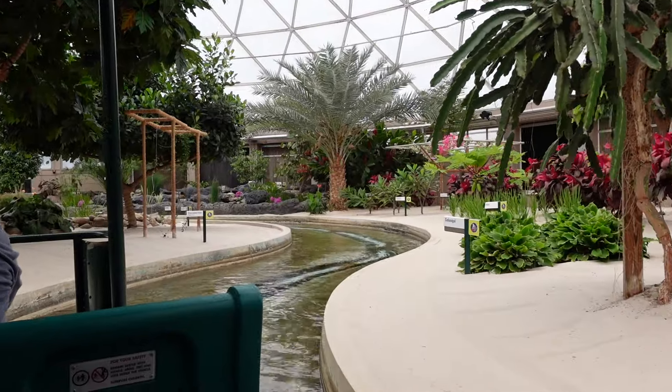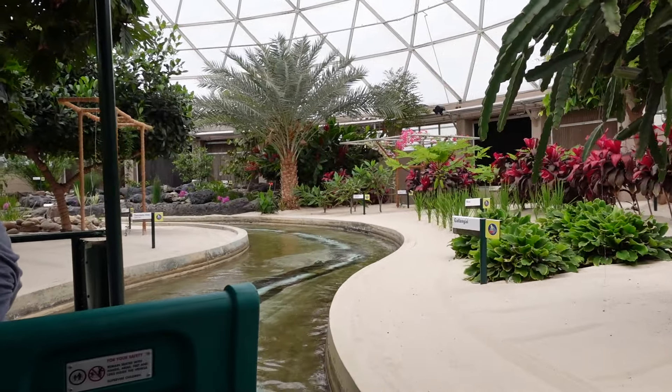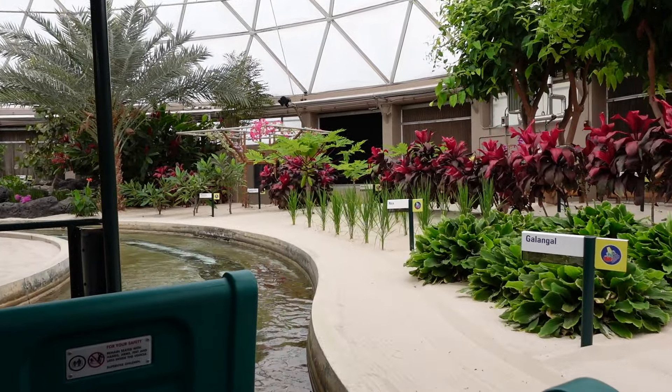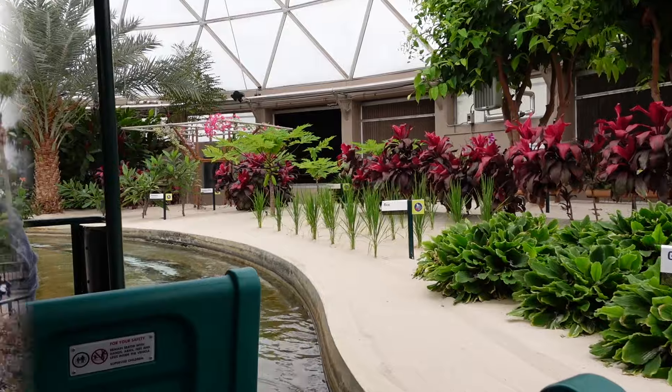Welcome to our Living Laboratories, where scientists from Epcot and the US Department of Agriculture are exploring innovative ways to produce bountiful harvests. Living With The Land! Now we're going to head into something completely new for me — we're going to do Journey of Water inspired by Moana. It's a walk-through educational water attraction and I'm really excited.